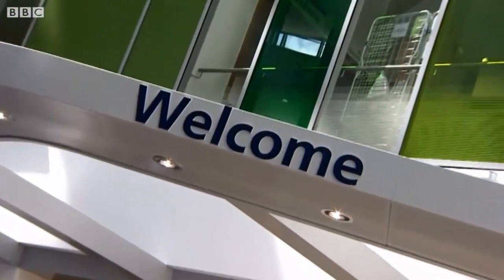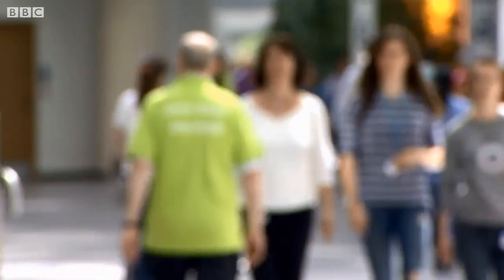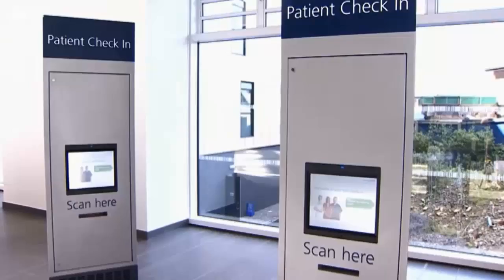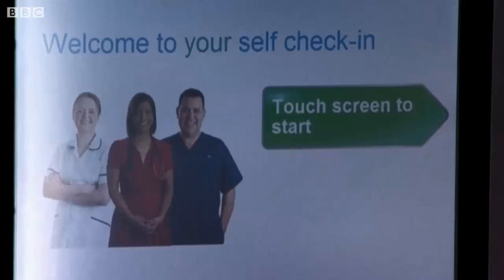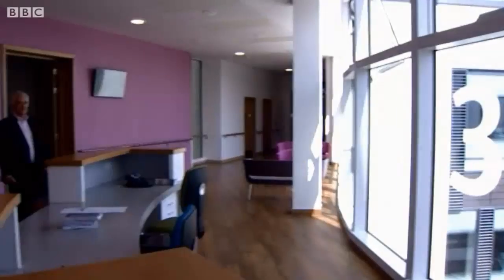This is the NHS but not as we know it. The new Southmead is on the old site but it's a different world and a whole new destination. Coming into hospital is no holiday, but they have used the latest airport technology to help you on your way. When you arrive you use your appointment card to scan in — that alerts staff that you're here and then you're told which gate to go to to get your treatment.